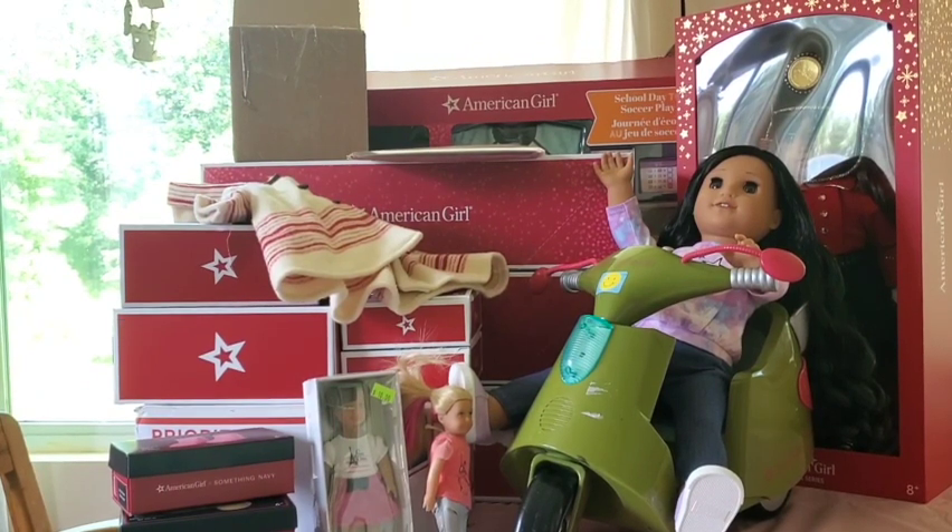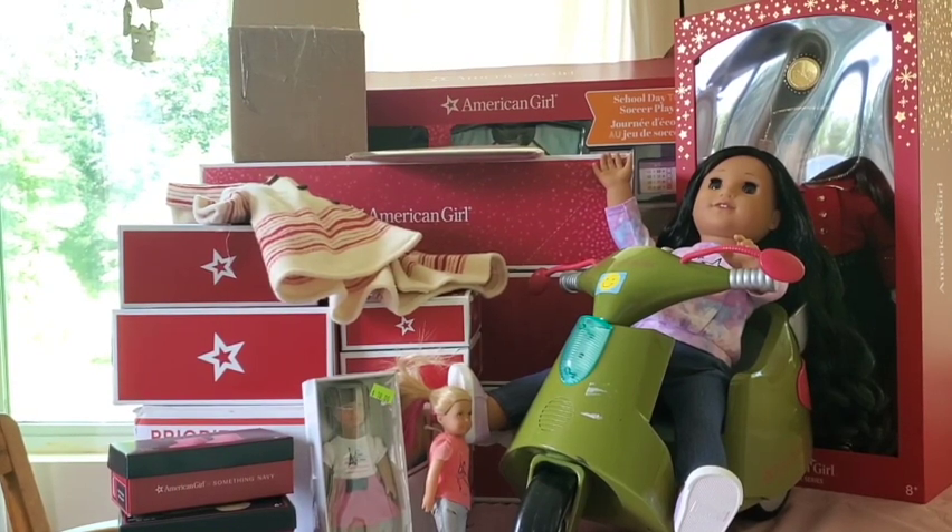Hi guys and welcome back to my channel! Today I have a massive collective haul from the past couple months, and since there's so much to get through, let's get started right away.